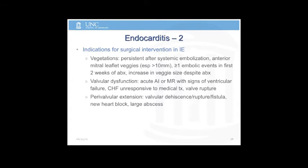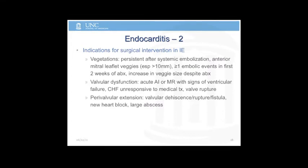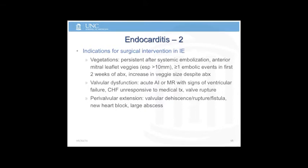Reasons to send somebody to the operating room: this is somewhat controversial, but the American College of Cardiology and IDSA agree on criteria for early surgery. If you have persistent vegetation despite systemic embolization — a vegetation that's still there on repeat echo after a stroke — that's a reason for the OR, especially if it's large enough. Multiple embolic events in the first couple of weeks of antibiotic therapy, acute valvular loss, dehiscence, periannular abscess, ring abscess, or heart block are all reasons to go to the operating room.